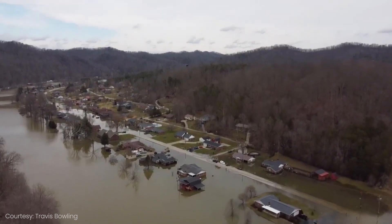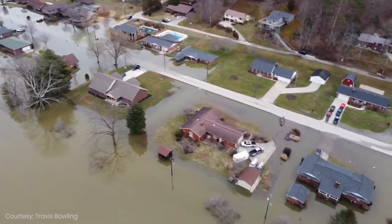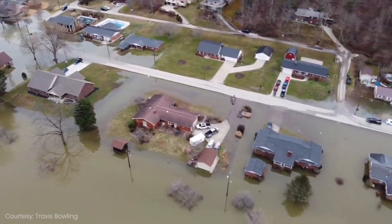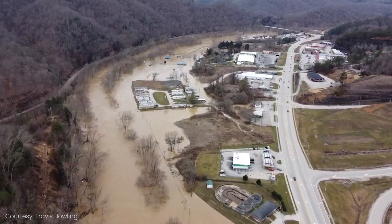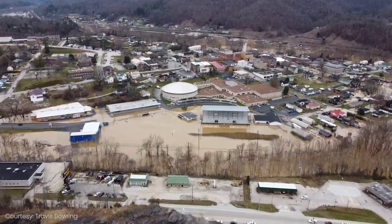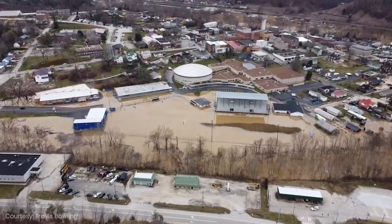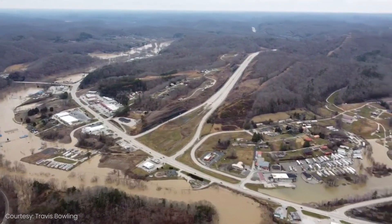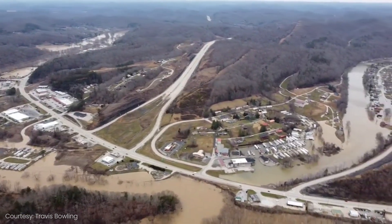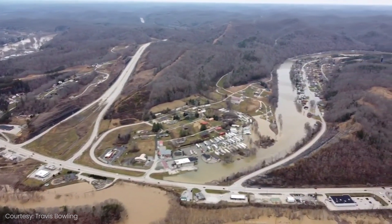In late February 2021, extensive rainfall caused historic flooding in eastern Kentucky. The North Fork of the Kentucky River crested at just over 39 feet in Jackson — the 10th worst flood in recorded history for this community. Jackson had not experienced flooding this severe since 1984. Not only was the river level high, Panbowl Lake reached an elevation of nearly 729 feet, about 16 feet above normal.